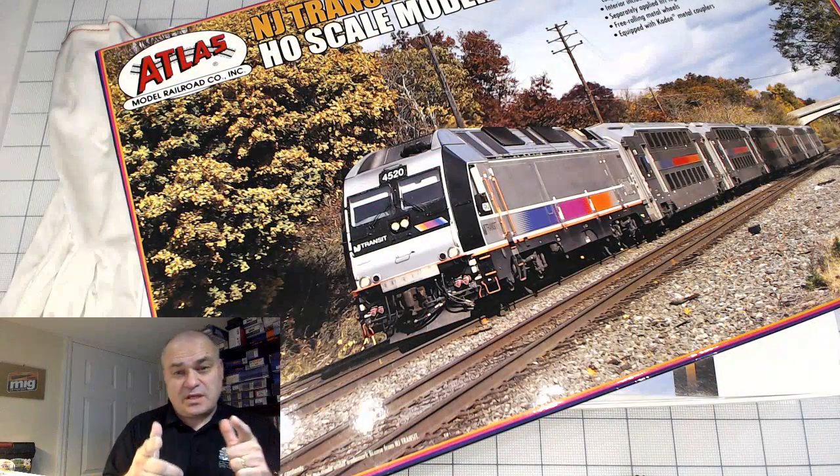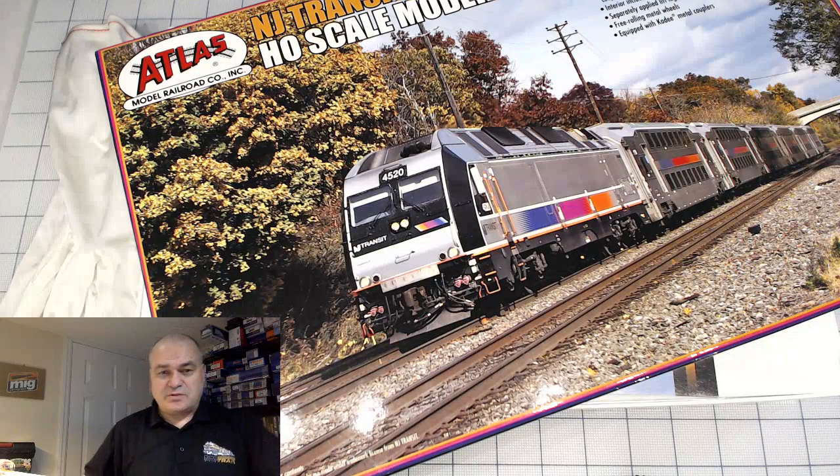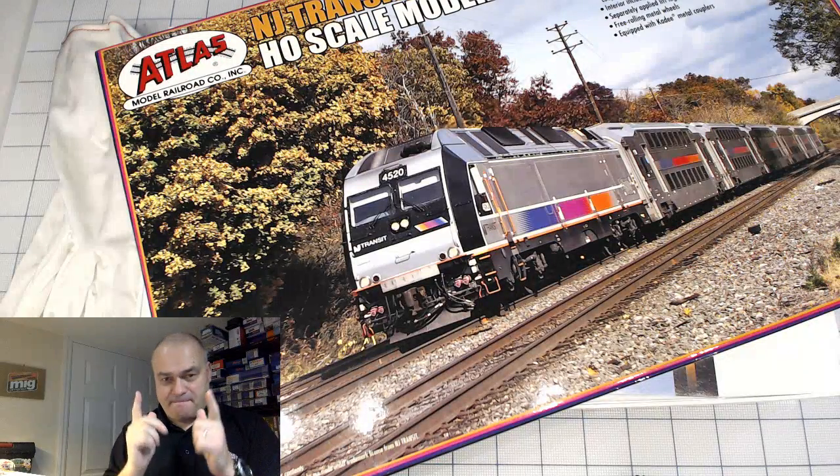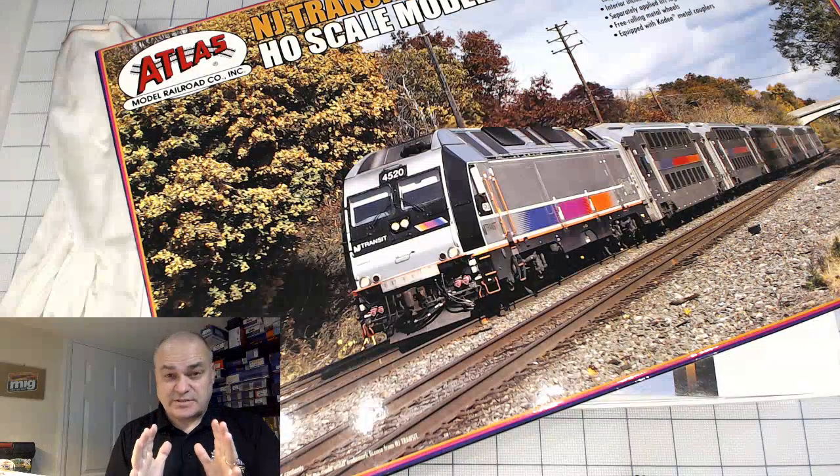What's up, guys? This is AK, Crazy Russian, with DCC Train LLC Mall, train store in Cincinnati, Ohio. Atlas New Jersey Transit.